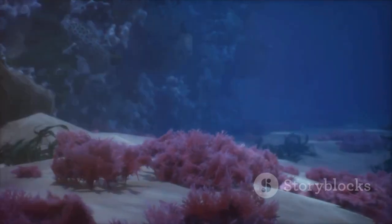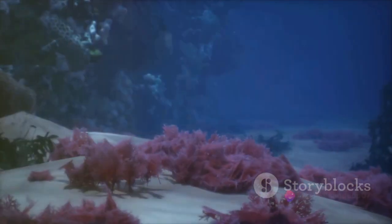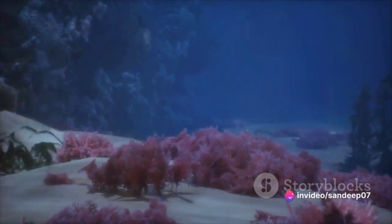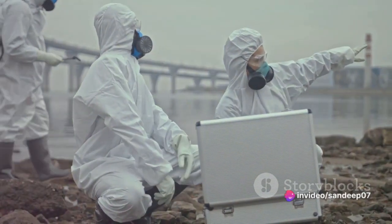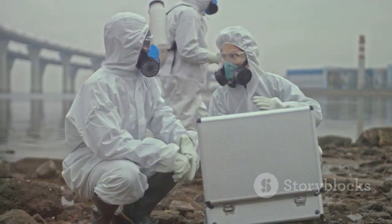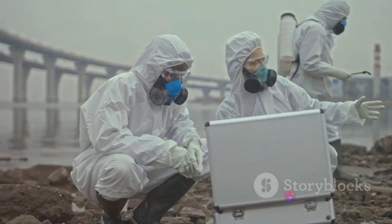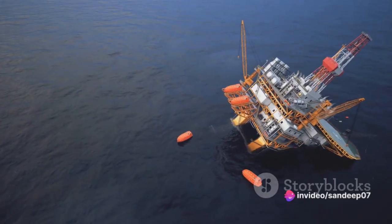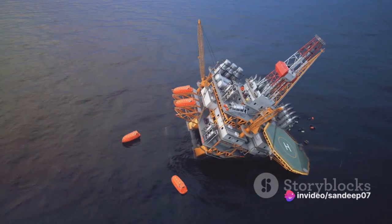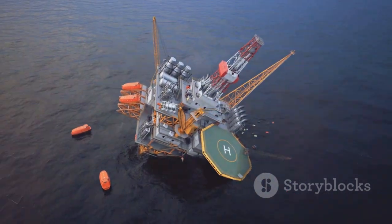Picture this: a single oil spill can wipe out entire marine populations, causing irreversible harm to the delicate balance of our ecosystems. The cleanup? Well, it's no walk in the park either. Conventional methods often fall short, proving to be time-consuming, labor-intensive, and in many cases, ineffective. Imagine countless hours spent scrubbing the shores only to find that the oil has seeped deeper, contaminating the seabed and aquatic life.